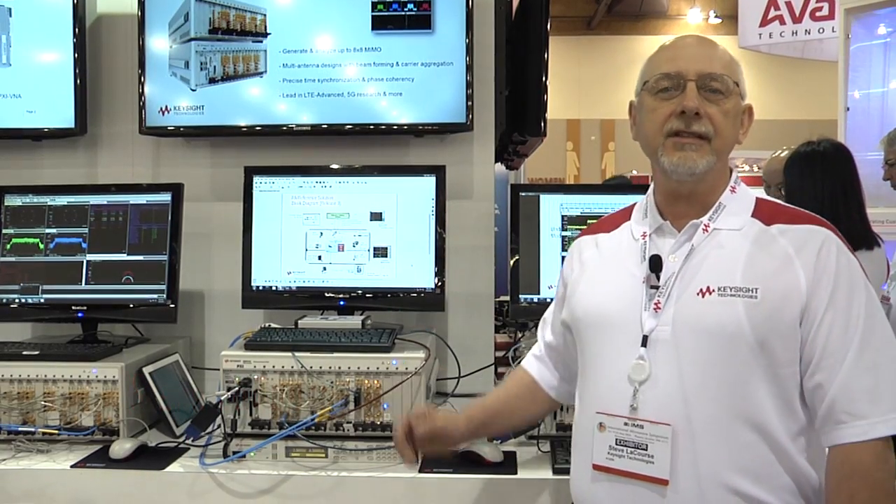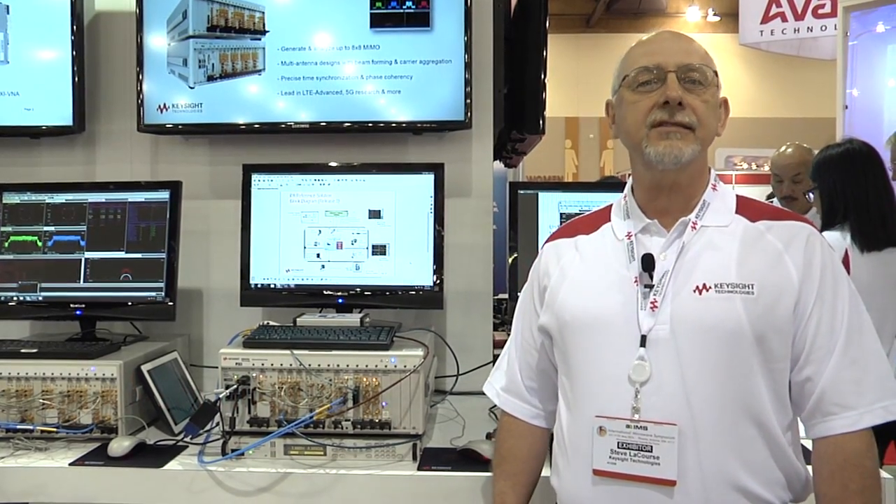We're at IMS 2015 today and we're highlighting the latest release of our power amplifier test reference solution. The PA reference solution is designed for automated DBT type applications for today's 4G multi-mode multi-band PAD front end modules.